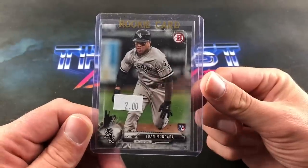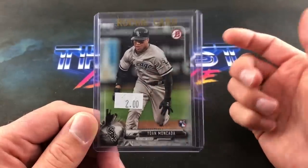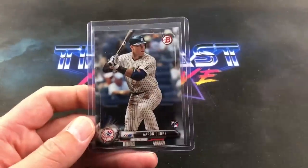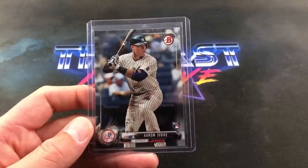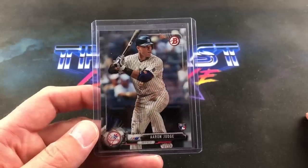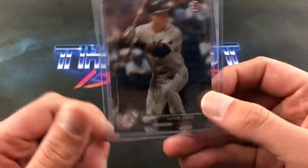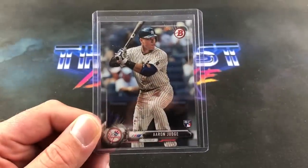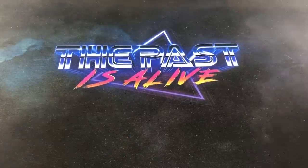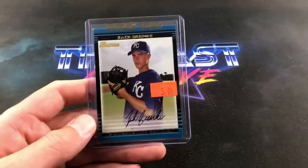Moncada's Bowman rookie card — I think I had his first Bowman card but not his rookie, so I had to get that one for the PC, two bucks. Aaron Judge's Bowman rookie card — I think I paid ten bucks, about the going rate between eight and ten. It's in nice shape. Couldn't pass on that one especially since I'm going after Topps and Bowman rookie base cards for Judge.